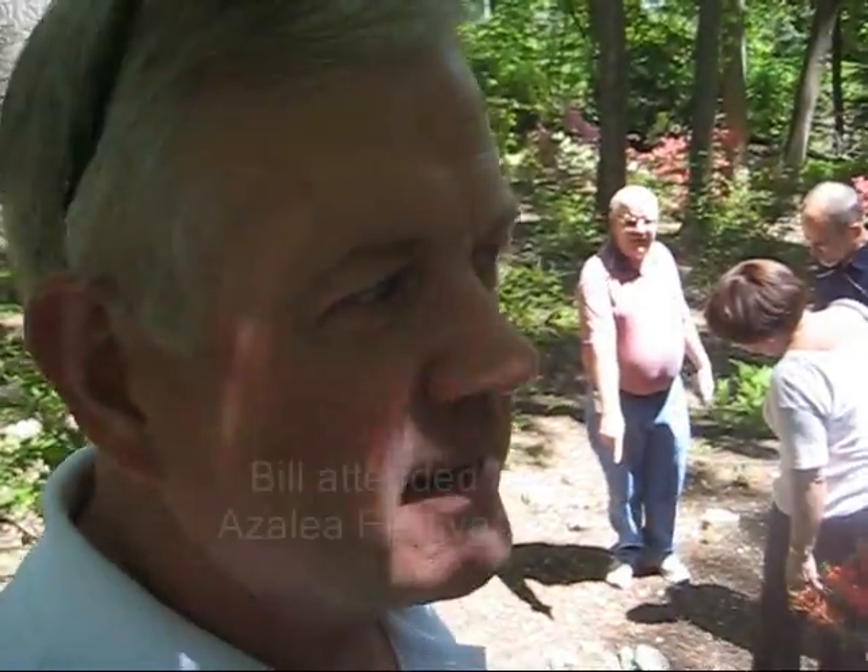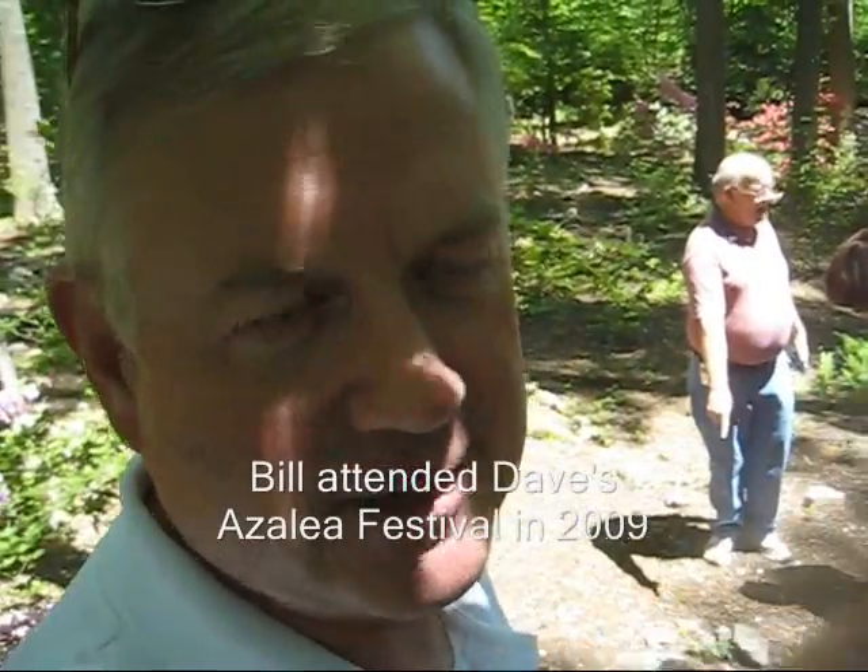This is the Azalea Festival. And here is our expert on azaleas, Dave Nanny. He knows a lot about azaleas, but nothing about non-azaleas.